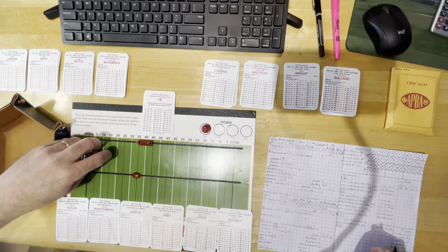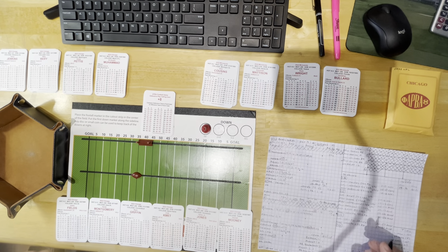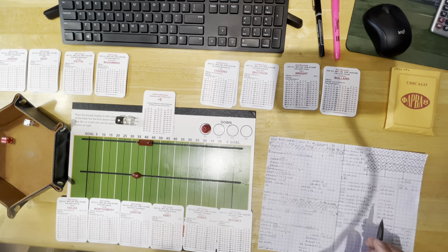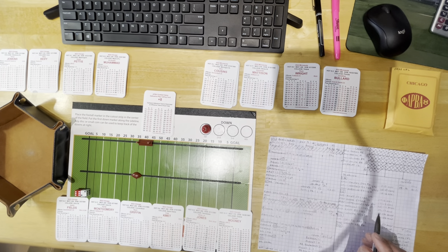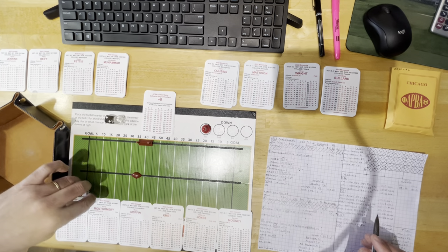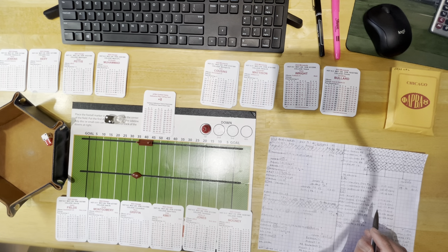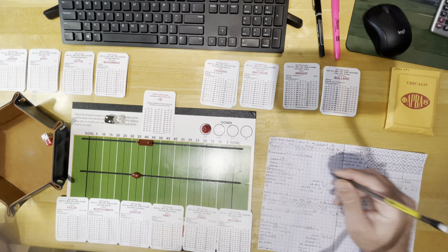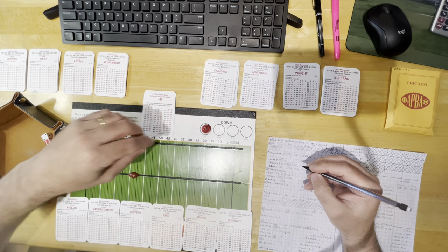Going short pass to Mooney — he's an A receiver. Roll 12 on defense says CG. Short to Mooney, it's 62: defense is 26, that's going to be a scramble. CG outside scramble — Fields, 24 CG outside. Loss of 2. Fields scrambles for a loss of 2 out of the pocket, bringing up second and 12.